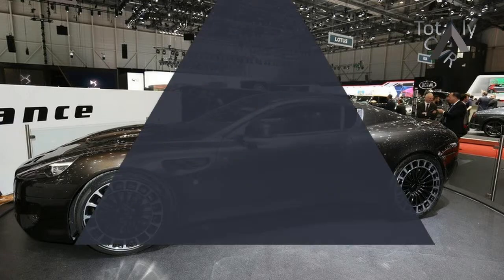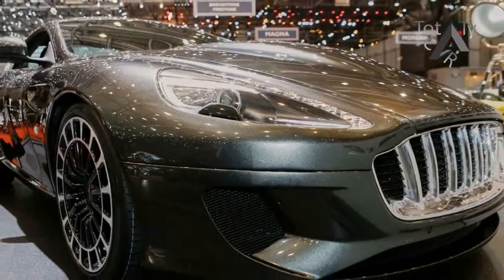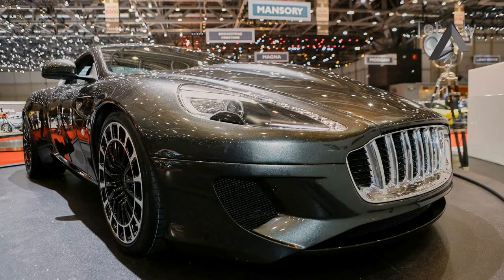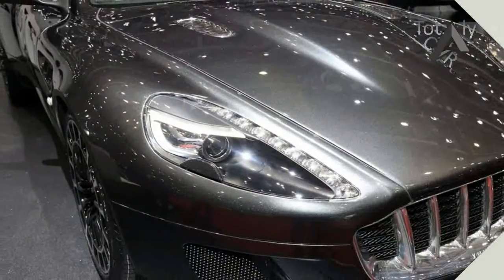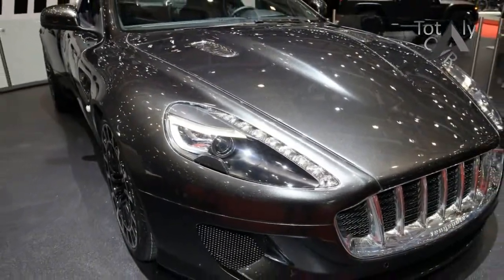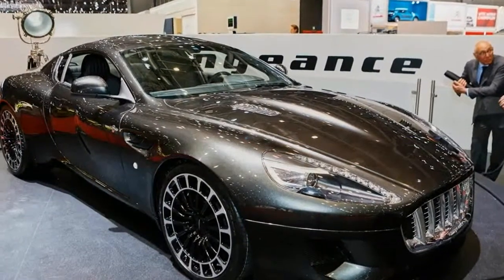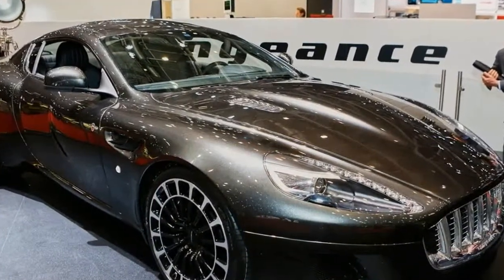Kahn is back with a vengeance, and here's what it will look like. The British design house has revealed the new coach-built two-door supercar at the 2016 Geneva Motor Show. Based on the Aston Martin DB9, it will be hand-built in limited numbers, with prices expected to start at £300,000.